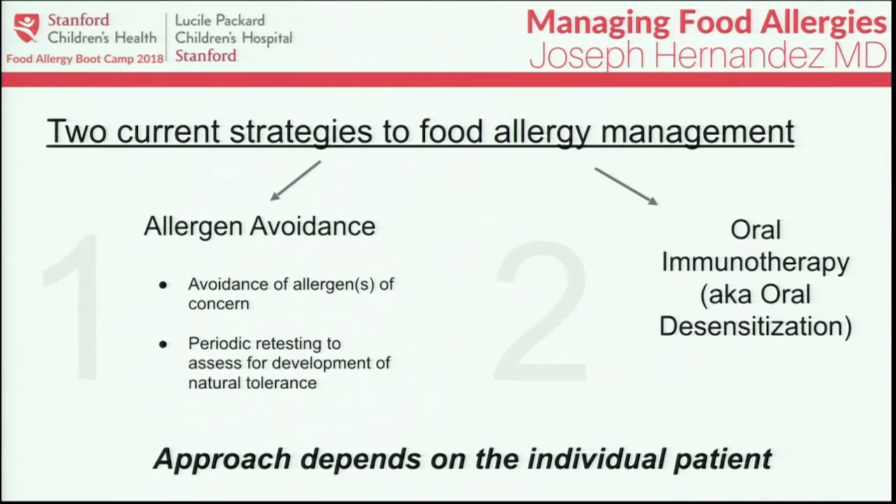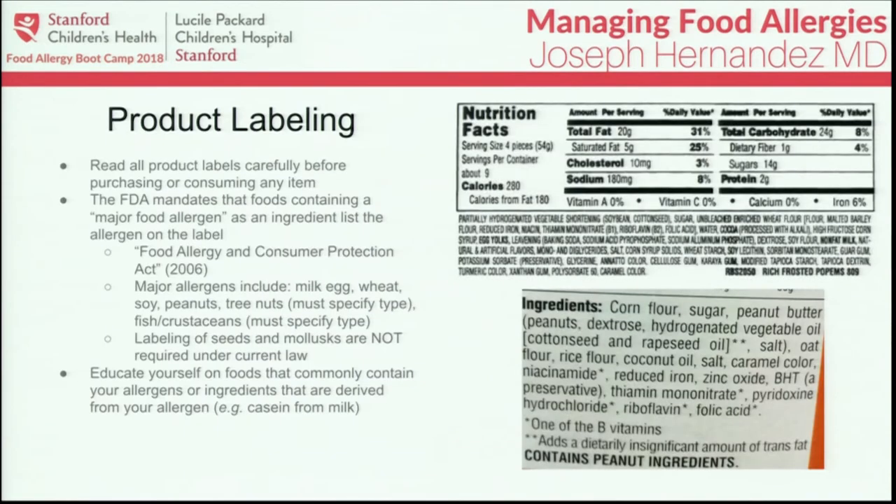The second management approach is oral immunotherapy, also known as oral desensitization. Starting with avoidance — in avoiding the food allergen, you have to be familiar and comfortable reading product labels. If you have a known food allergy, you should read all product labels carefully before purchasing or consuming any item. Under current FDA regulations enacted in 2006,